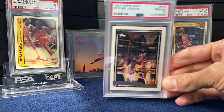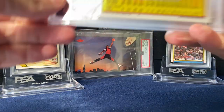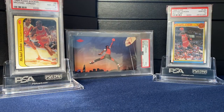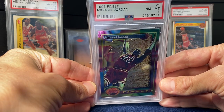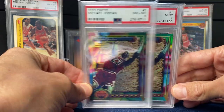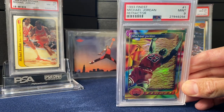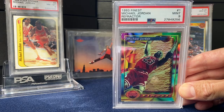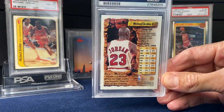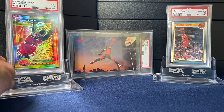This is the first year of the Topps set gold — had this as a kid as well, and it came back at a 10. Then moving to Finest: the first year of Finest was obviously huge for the hobby. Here's the raw, and then one of my favorite cards in the collection — the refractor on the right. Look at that shine. Amazing that this was the first basketball refractor ever made, because he's card number one in the set. Beautiful shine — love that card.